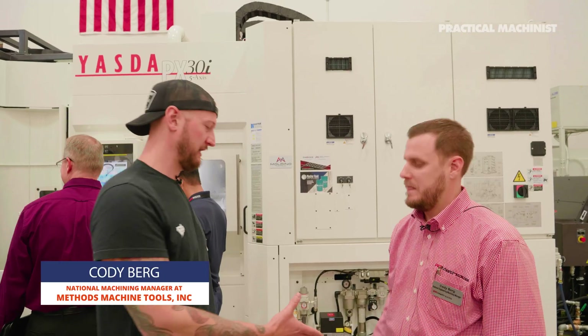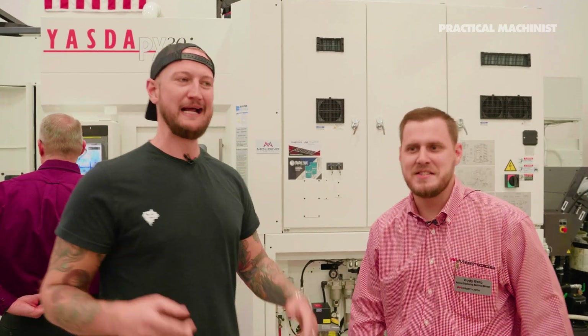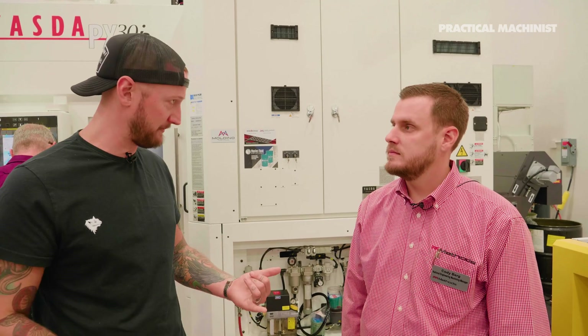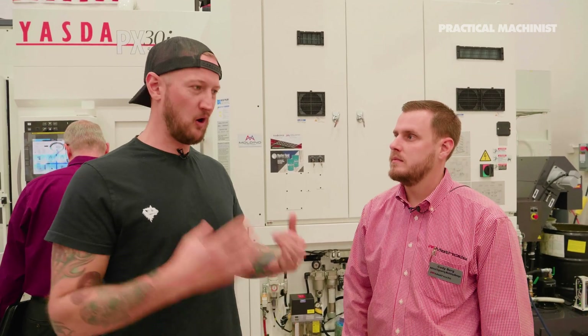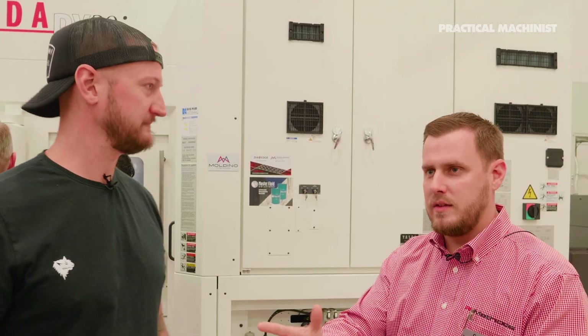So I'm here with Cody. Cody is the — I'm going to make sure I get this right — National Engineering Machining Manager. He's the guy responsible for — you're going to see a bunch of cool demos here: the Statue of Liberty, the Mandalorian, all the really cool demos. You're the guy who did it. We did the Thinking Man, the Statue of Liberty, and then the Mandalorian here. We've done some other cool ones — the Incredible Hulk.